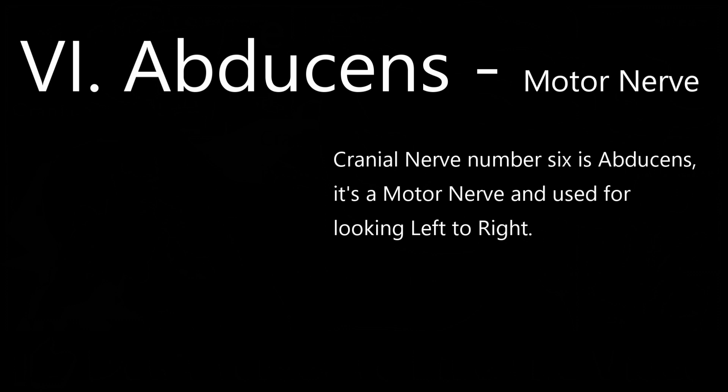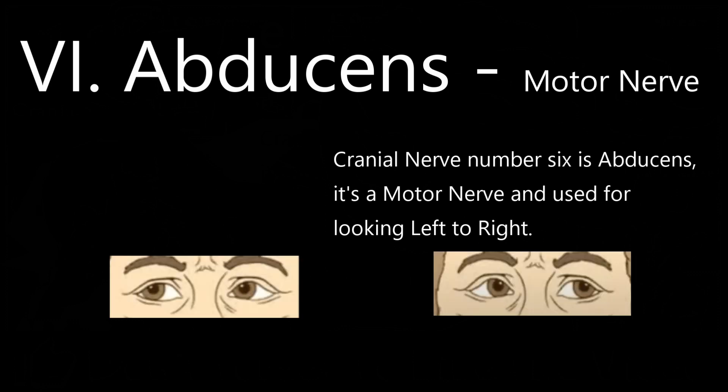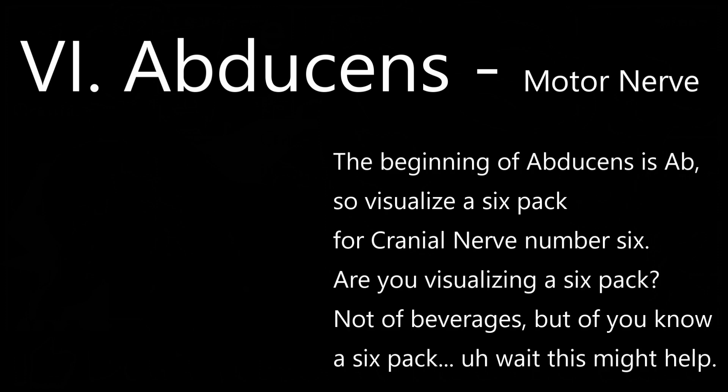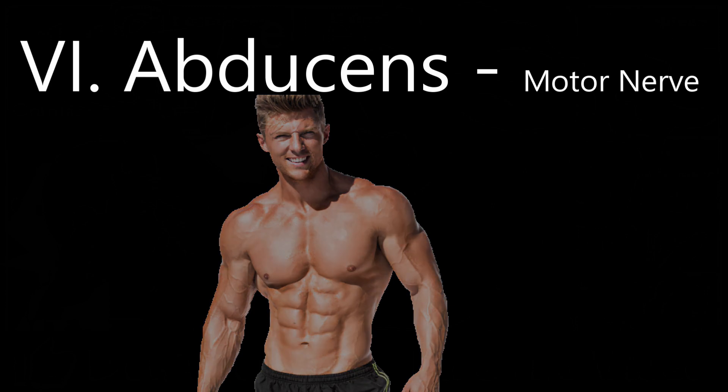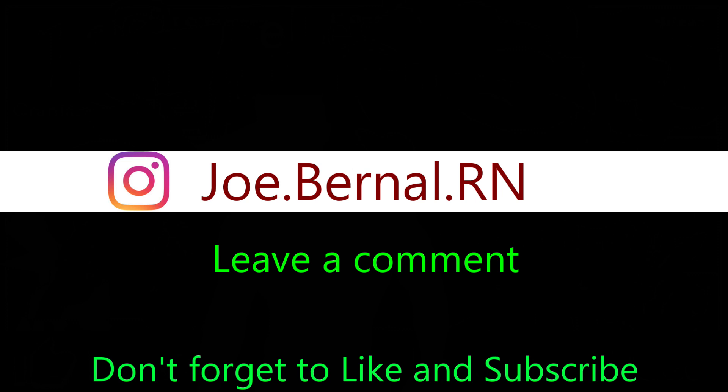Cranial nerve number 6 is abducens. It's a motor nerve used for looking left to right. The beginning of abducens is 'ab' — so visualize a six-pack for cranial nerve number 6. Cranial nerve number 6 is abducens. We have come to the halfway point — please leave a comment with the cranial nerve numbers that you can recall.